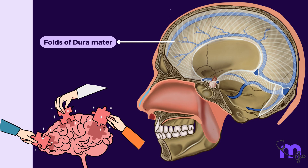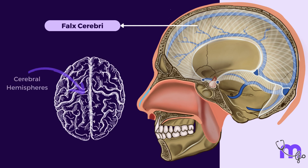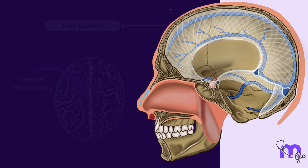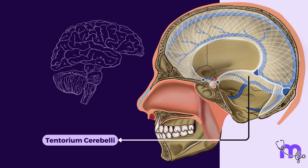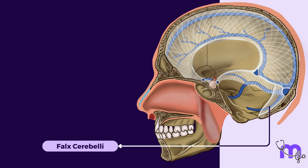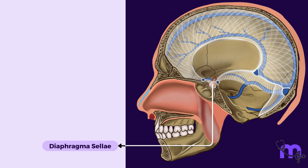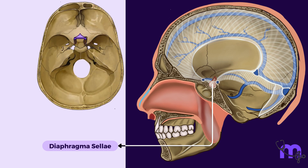These folds include the falx cerebri, which occupies the median longitudinal fissure between the two cerebral hemispheres; the tentorium cerebelli, which separates the cerebellum from the occipital lobes of the cerebrum; the falx cerebelli, a small sickle-shaped fold in the sagittal plane projecting forward into the posterior cerebellar notch; and the diaphragma sellae, a circular horizontal fold forming the roof of the hypophysial fossa.